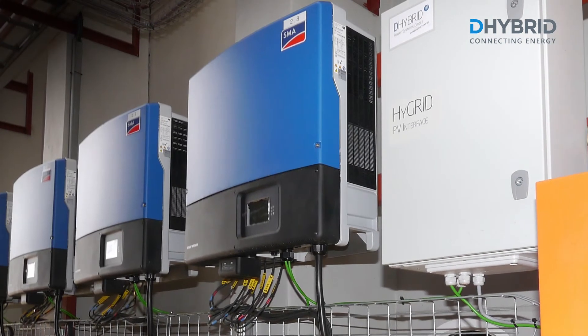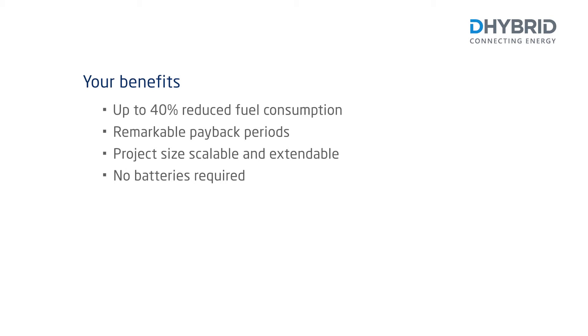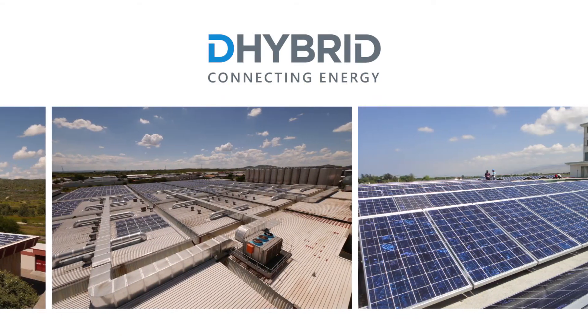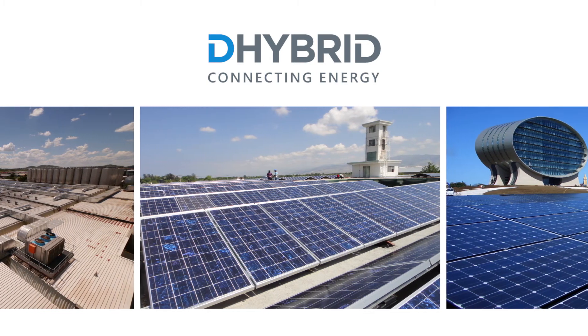Installing a High Grid Fuel Reduction System brings many benefits: up to 40% reduced fuel consumption, remarkable payback periods, project size scalable and extendable, no batteries required, reduced CO2 emissions, extension of generator lifetime, and reduced operation and maintenance costs.